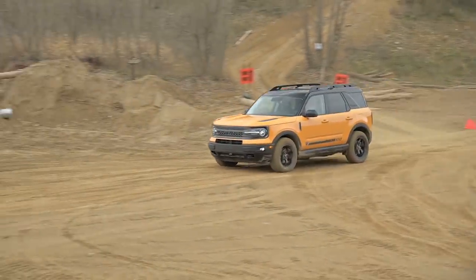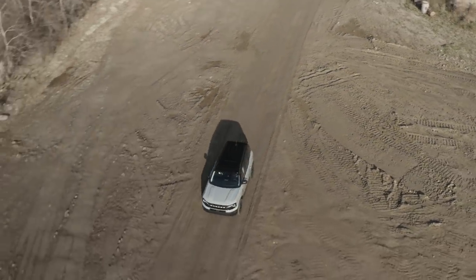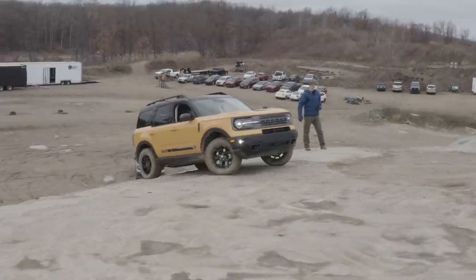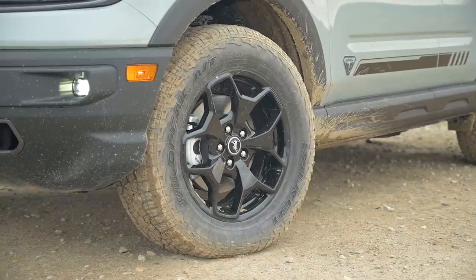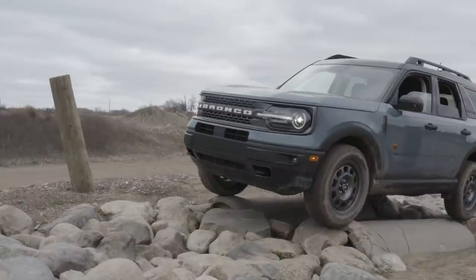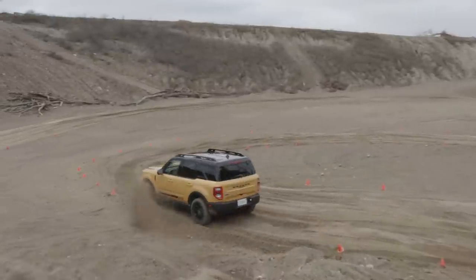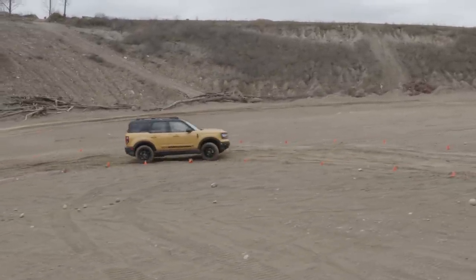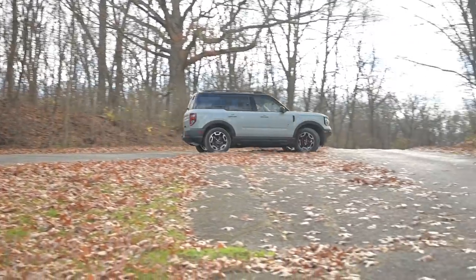The Bronco Sport handles well too, despite fairly highly boosted steering feel, and definitely features some different characteristics depending on which trim level you choose. Lesser trims with their all-terrain tires feel a little bit tighter, while the Badlands and its softer, lifted suspension and dedicated optional off-road tires feel a bit floatier. The Badlands is also a bit louder since its knobby tires send more road noise into the cabin, but given the Bronco Sport's off-road intentions, this is really neither unexpected nor unwelcome.